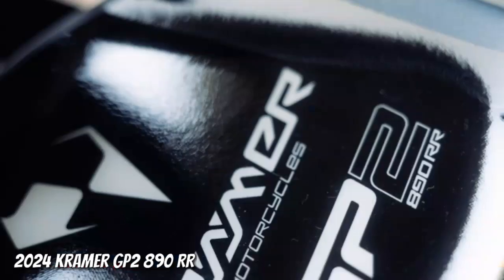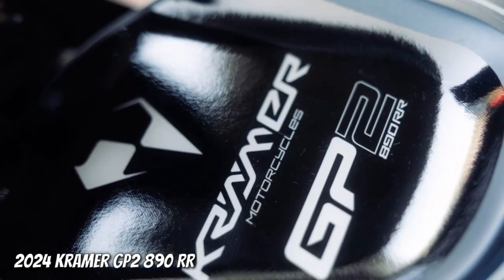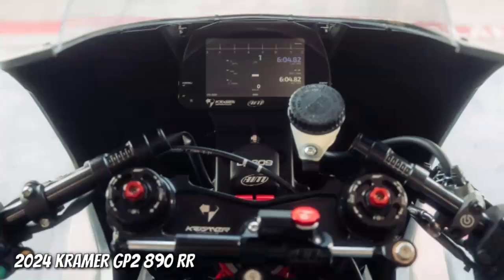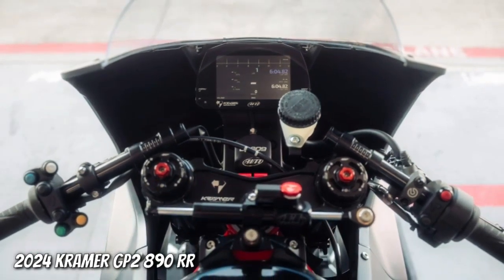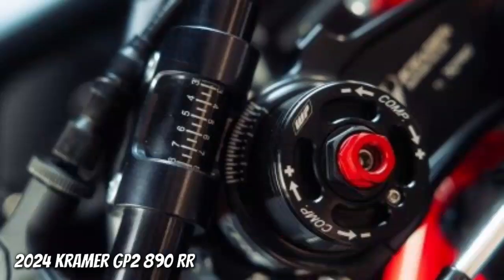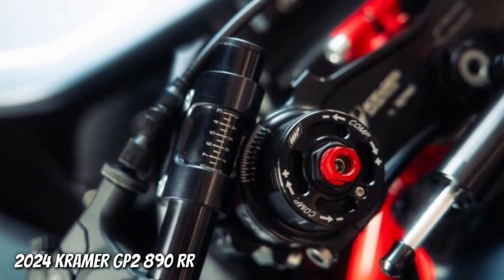With 138 horsepower on tap and a ready-to-race weight of 313 pounds, the GP2890RR represents the highest evolution of the critically-regarded GP2 platform. The RR-Spec brings traction control and wheelie control to the offering, along with improved aerodynamics and refined chassis characteristics.